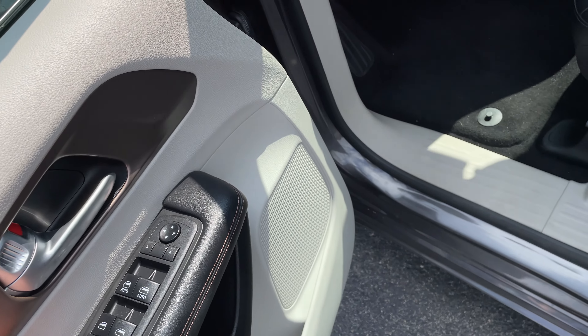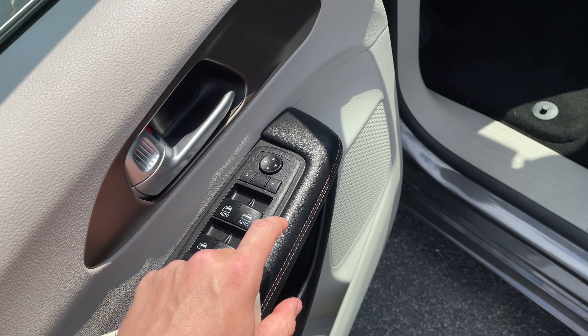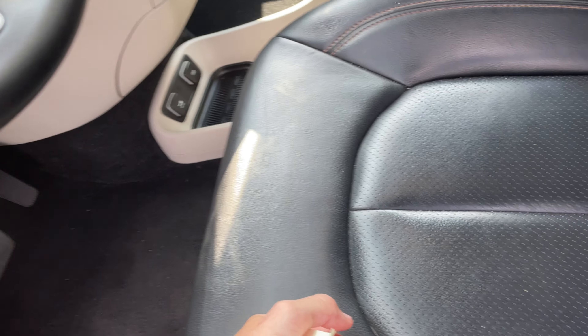Starting over here, we got just your windows and stuff. Got the automatic windows for your driver and passenger side. And then we step in.